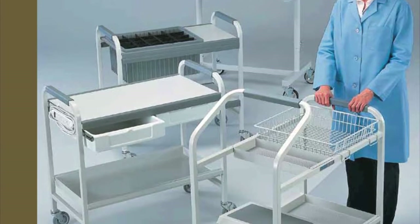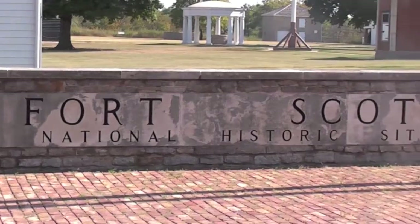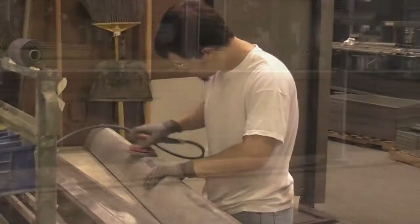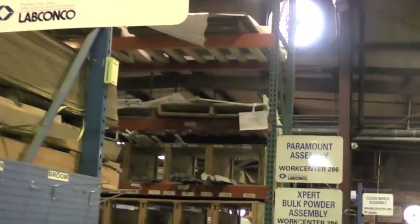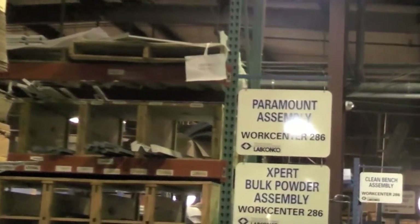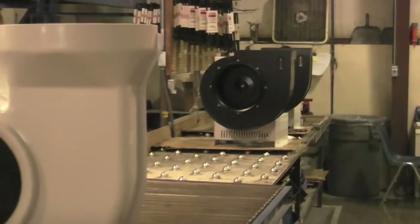LabConco makes a lot of different laboratory carts and tables, most really unique and quite snazzy. They're made in our Fort Scott, Kansas facility. A film crew came down to document a very important debut — something really cool. I remember it because I was there. You could say I rolled along for the ride.